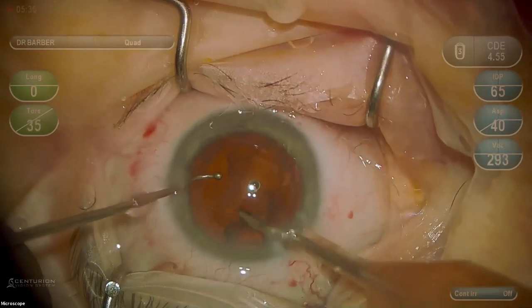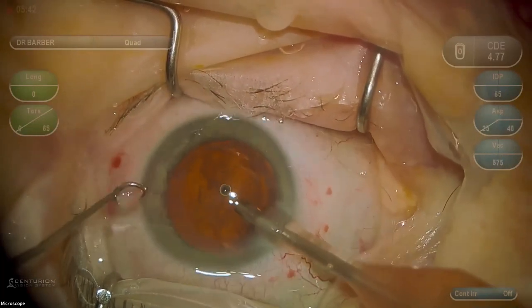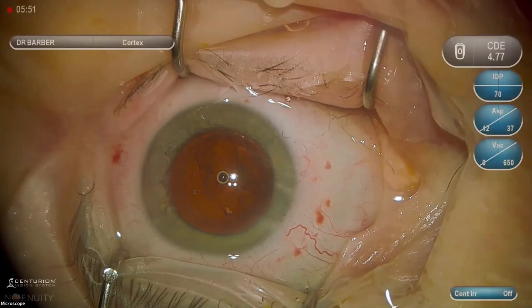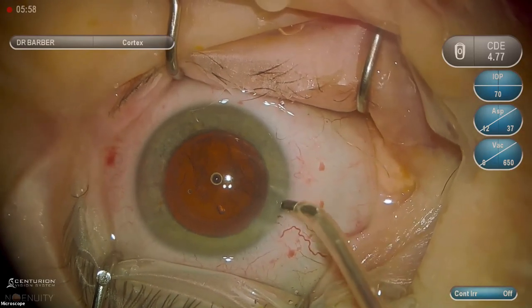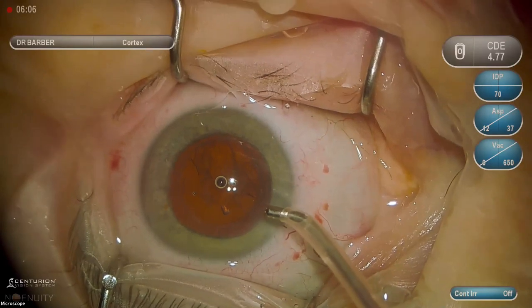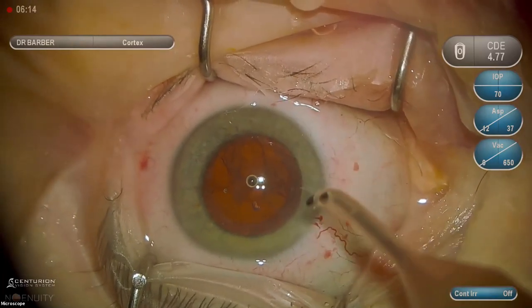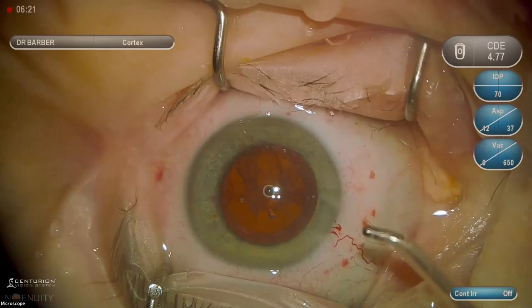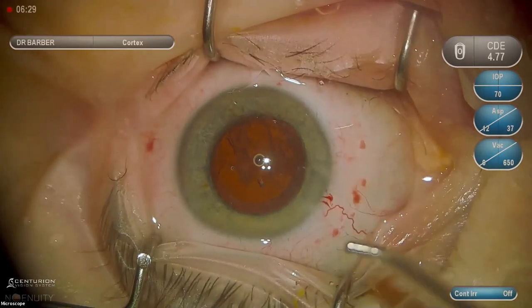Question: why did you choose to make incisions manually rather than with the femtosecond laser? The challenge with femtosecond laser incisions is they can be placed more interior rather than right at the limbus, which throws off your surgically induced astigmatism measurement, makes surgery more difficult, gives less working space, and makes sub-incisional cortex harder to remove. I can get the incision exactly where I want it with my keratome every time, so because of that inconsistency, that's why I choose manual.